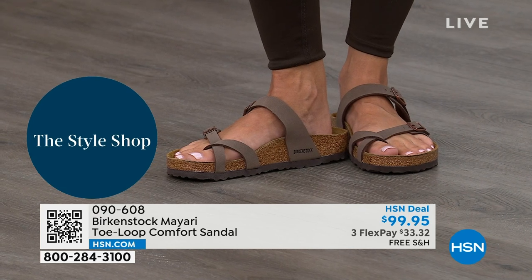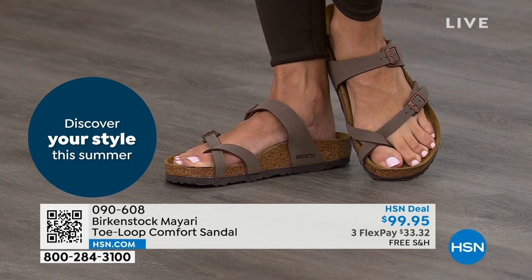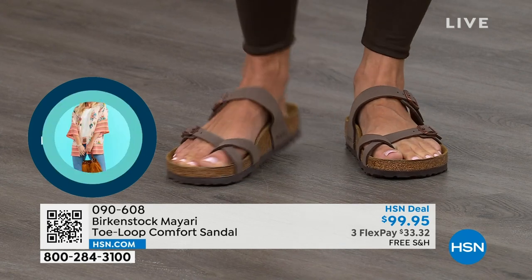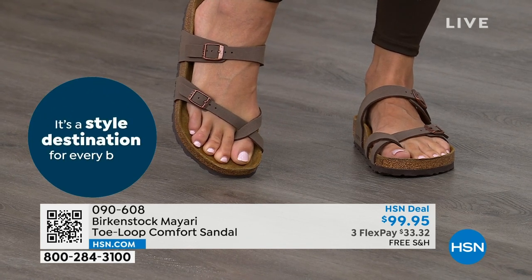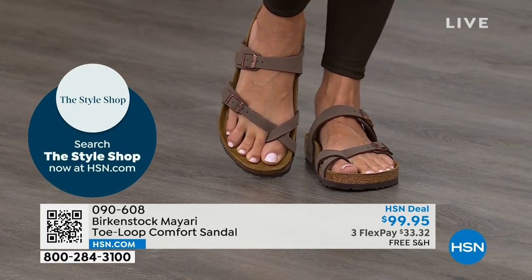That's why those who wear Birkenstock, that's all they want to wear. They'll kick them off at the end of the day and put them right back on the next day. If you're looking for a new style and you like this Mayari, it does go between the toes. So if you're saying 'I like it but I don't like things between my toes,' we've got other styles for you — we've got the Madrid coming up, we've got the Arizona coming up, other non-between-the-toe styles.